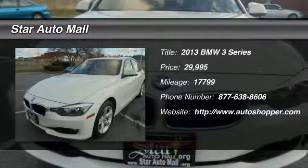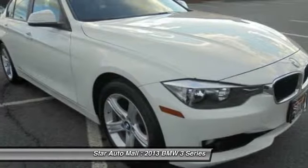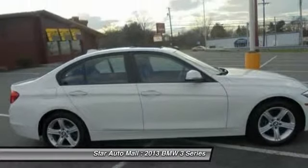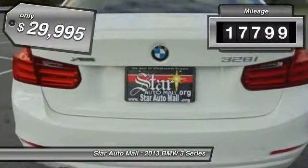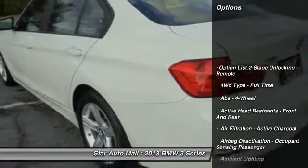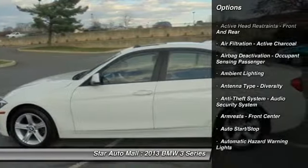The 2013 BMW 3 Series — proof that all good things come in threes. The BMW 3 Series has a well-deserved reputation for packing outstanding driving dynamics and excellent quality. This vehicle has less than 20,000 miles and it's priced below $30,000. Here are some of this vehicle's great options.